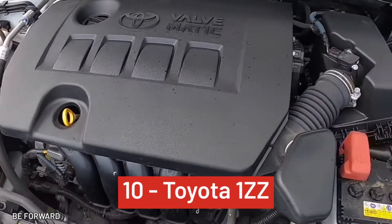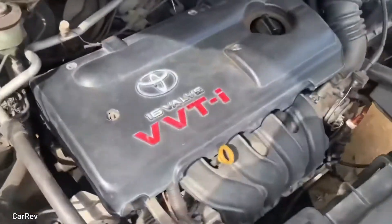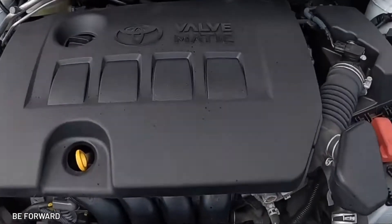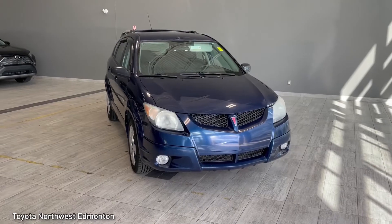Number 10, the Toyota 1ZZ. The dual overhead cam inline-four offers a lower displacement optimized for fuel efficiency for their more economical cars. This engine was so bulletproof, in fact, they decided to drop it into sedans, coupes, small SUVs, mid-engine cars, even the Pontiac Vibe.